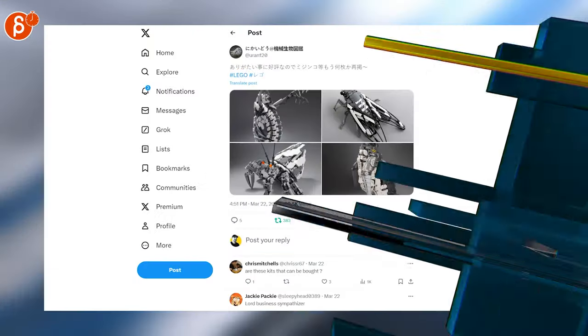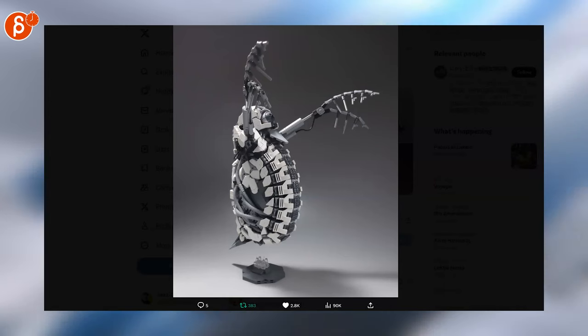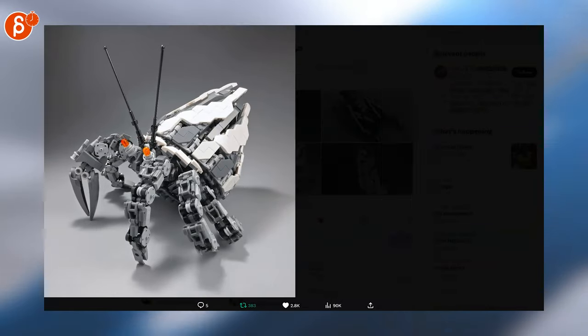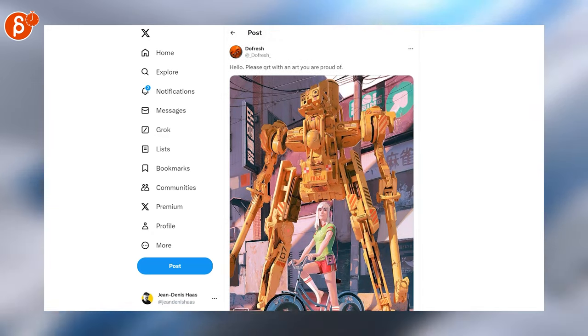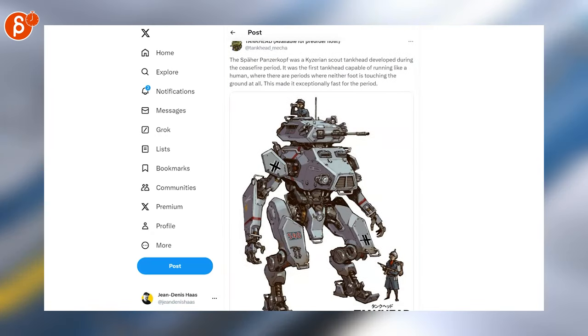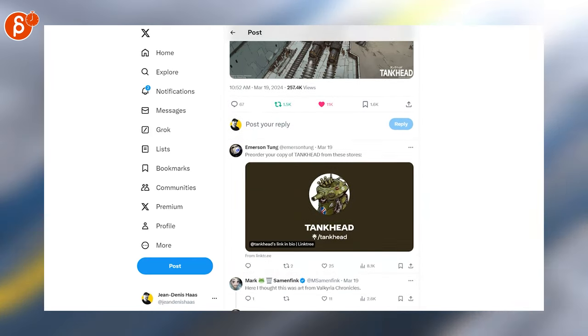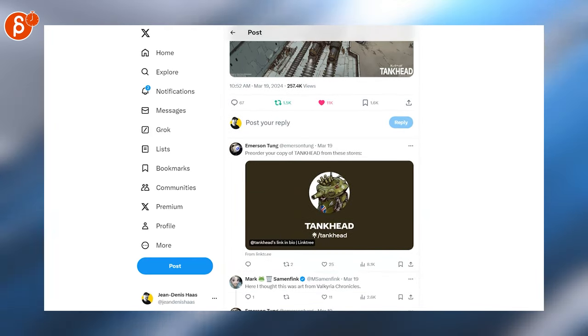These are bonkers Lego pieces — I hope these are real and not CG, you never know, but it's awesome and looks super cool. Speaking of super cool, there's a nice piece there, and of course another one — this is from Tank Head. There's another one here, very cool, and you can see the pre-order copy link — make sure to check that one out.